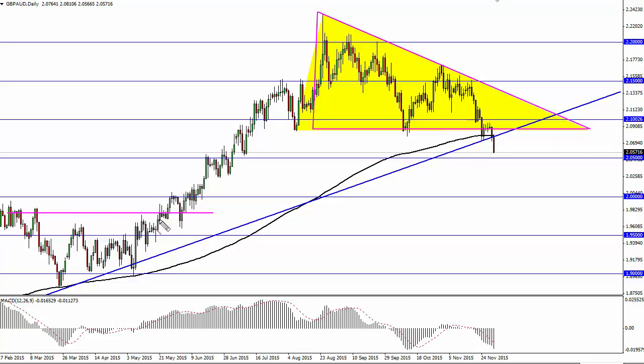That puts us right back to about this area where you would expect to see support. So Adrian and I both like shorting this pair. We think that we could pop back to test this trend line, but ultimately it looks like we have rolled over.